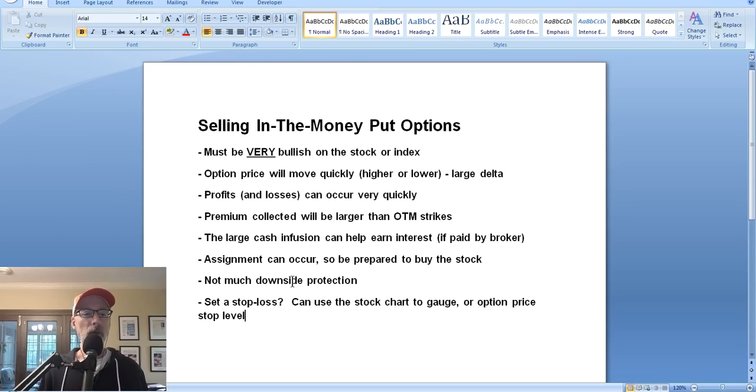The other thing with in the money options is there's not a lot of downside protection - not a lot of wiggle room for the stock to move lower. When we sell out of the money put options at Smart Option Seller, we allow ourselves at least a 20% fluctuation gap. But when you sell an in the money put option with the strike price up above the current stock price, you don't have a lot of wiggle room. So you have to be pretty sure the stock is going to make the move in the right direction.